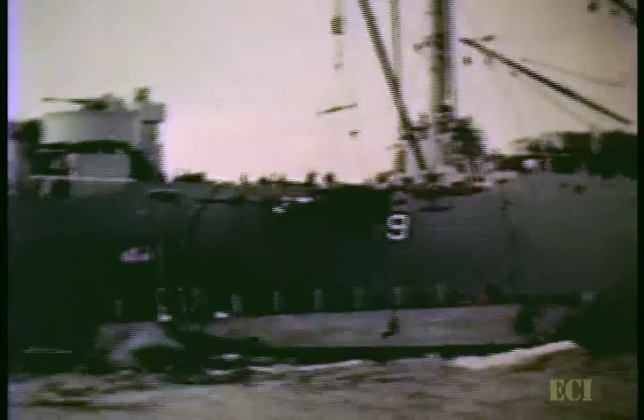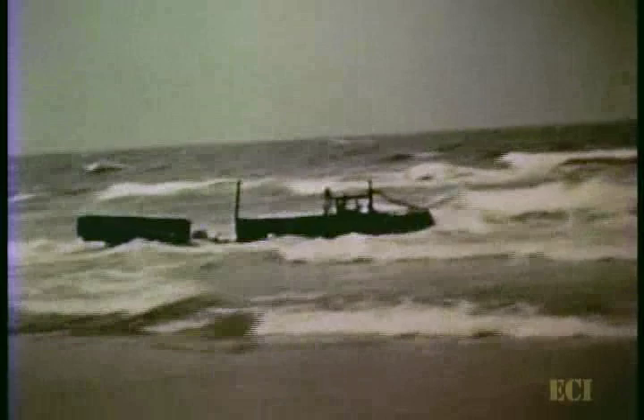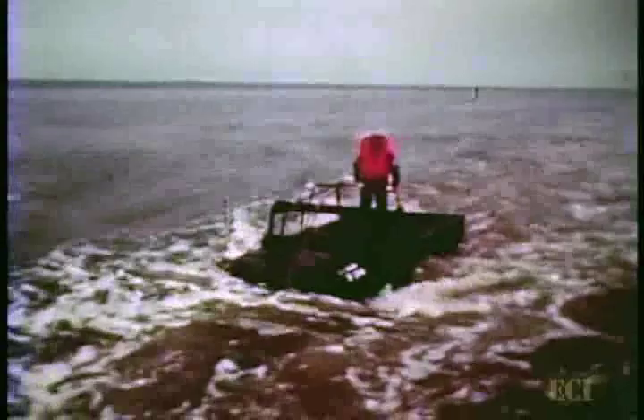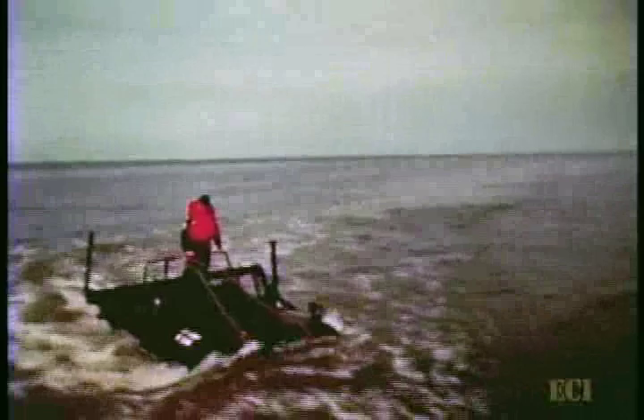In fording tests, the vehicle ran in saltwater surf about 30 inches deep. After each 15-minute fording operation, the vehicle covered a beach course and highway for a 15-minute period.